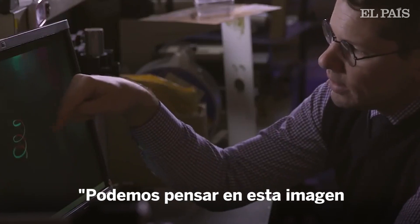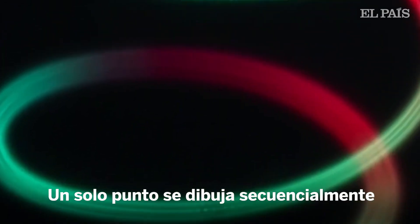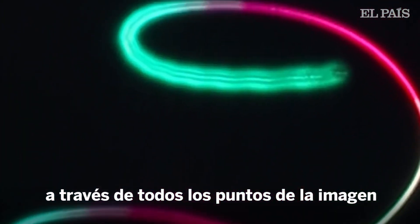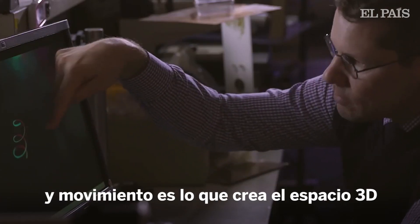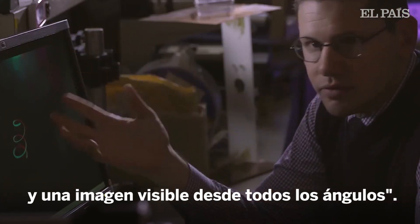We can think about this image like a 3D printed object. A single point was dragged sequentially through all of these image points, and as it did, it scattered light. The accumulated effect of all that scattering and moving was to create this 3D imaging space, visible from there.